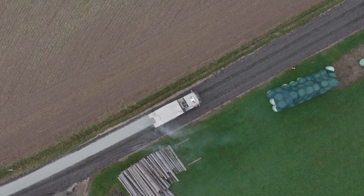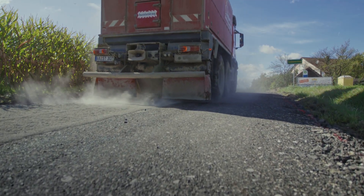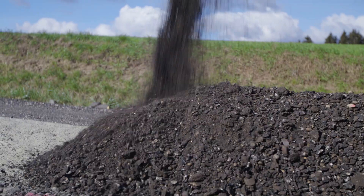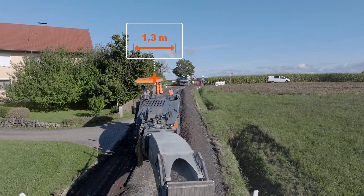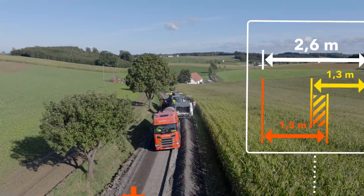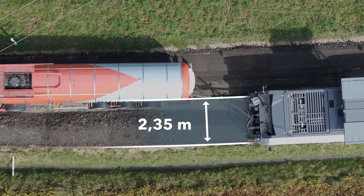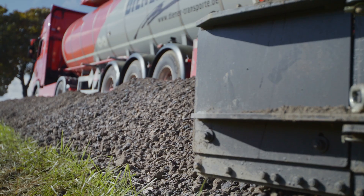We have a Wirtgen recycling train consisting entirely of Wirtgen Group machines. A Streumaster binding agent spreader first applies the required amount of cement onto the prepared surface. Two Wirtgen cold milling machines in tandem pre-mill to a total width of 2.6m. They place the material in the recycling path of the W240 CRI, which picks it up — all in one step — into the 150mm deep milling and mixing process.